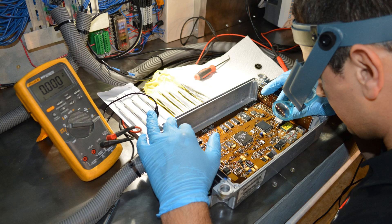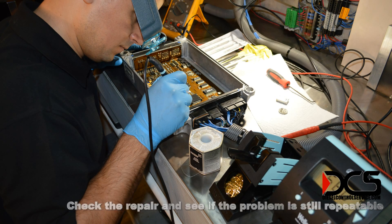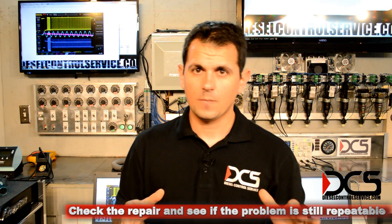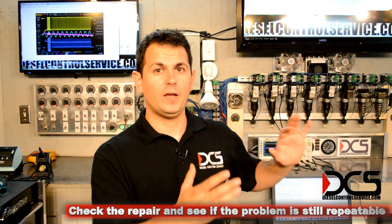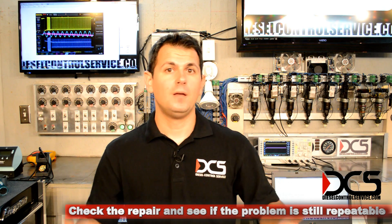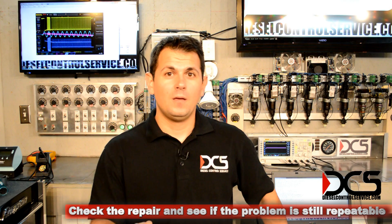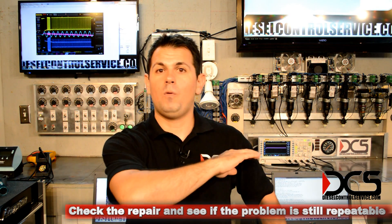Then I back up your program, I store it, and I get to work. After I've taken measures to correct whatever problem you sent the ECM in for, I do another test. I see if that problem is gone, and I can run through all systems to make sure there's nothing else that aggravates that problem. I still offer a warranty just like everybody else, but my goal is for you to use this ECM to drive off into the sunset and go make money — and I don't want to see this ECM again.